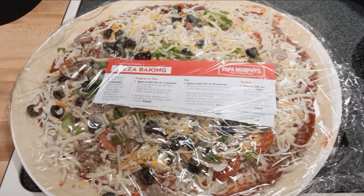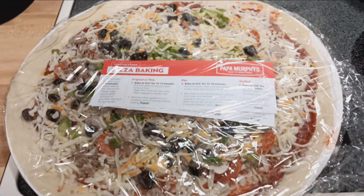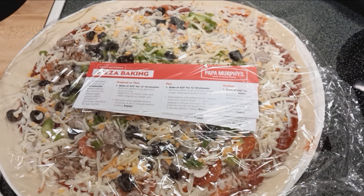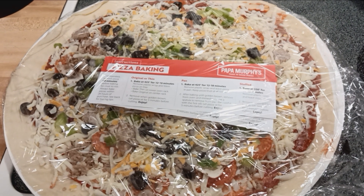Welcome to Jeffrey's Travels and Food. We are having Papa Murphy's Pizza tonight — Papa's favorite. Doesn't that look delicious?